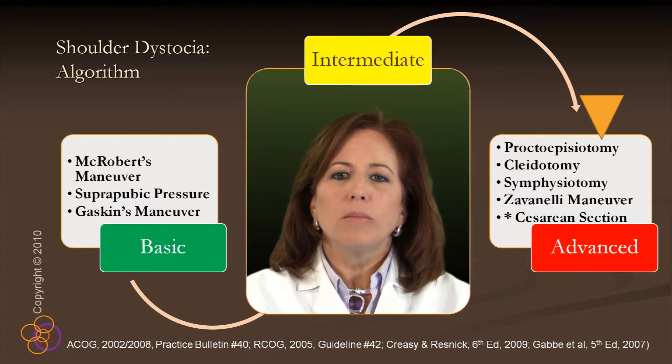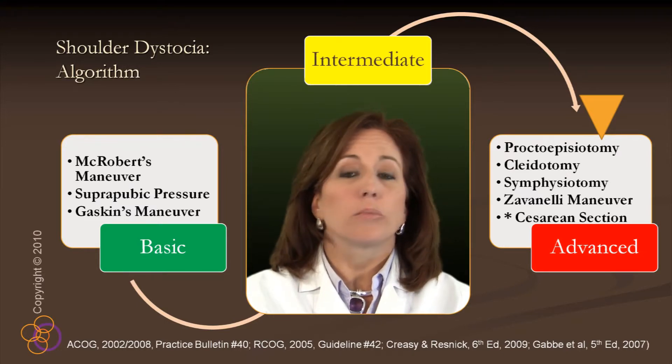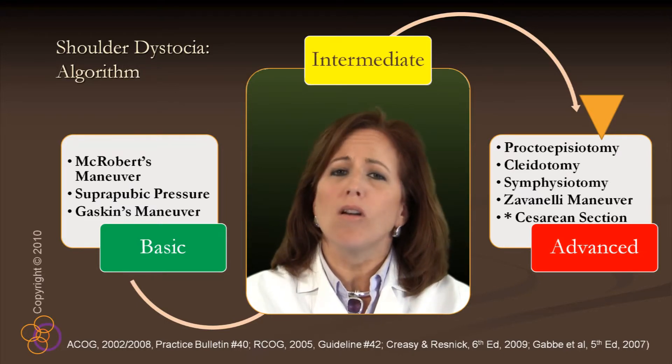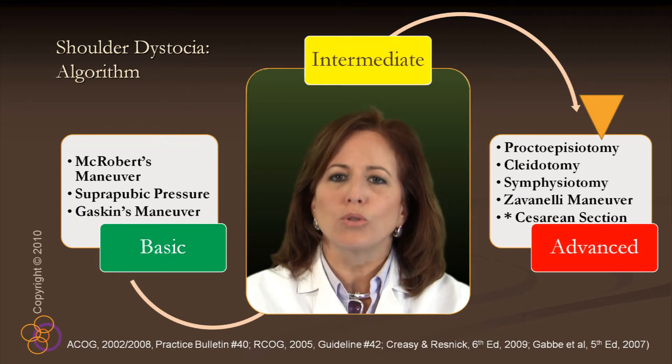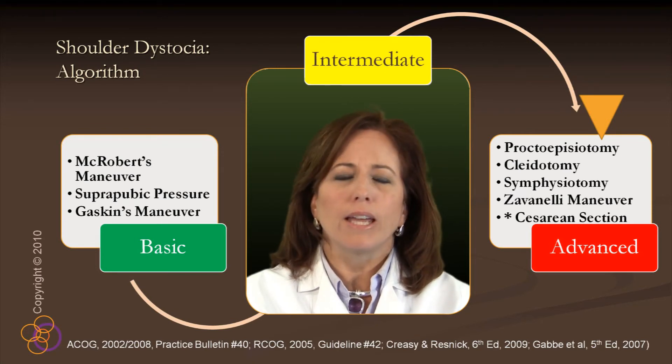The Zavanelli Maneuver has been designated as a procedure of last resort by all available references. Most delivering practitioners of all skill levels will most likely complete their entire obstetrical careers without ever encountering a clinical situation requiring its use.